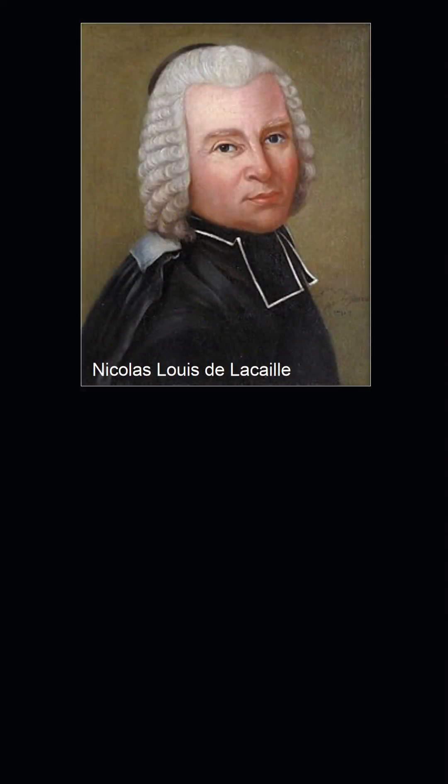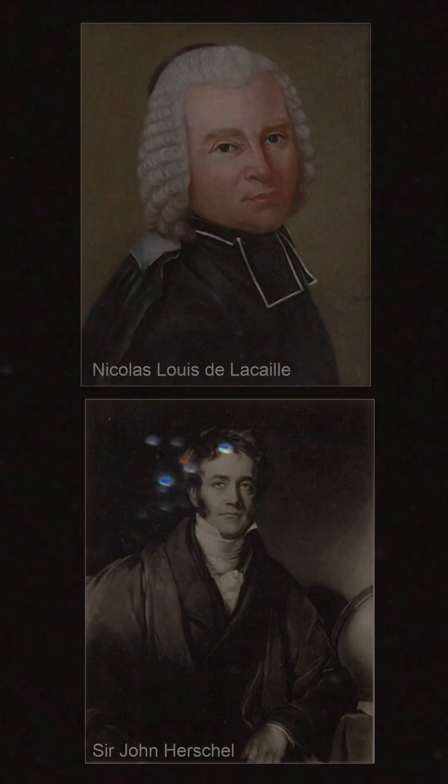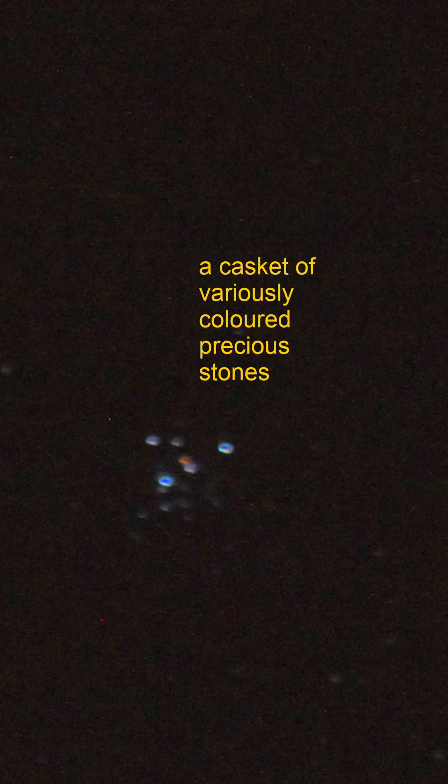It was discovered by de Lacaille in 1751 to 1752 when he was in Cape Town. It was later named the Jewel Box by Sir John Herschel, who also spent time in Cape Town with his wife, their three children, and importantly his 20-inch telescope. He described the Jewel Box as looking like a casket of variously colored precious stones.